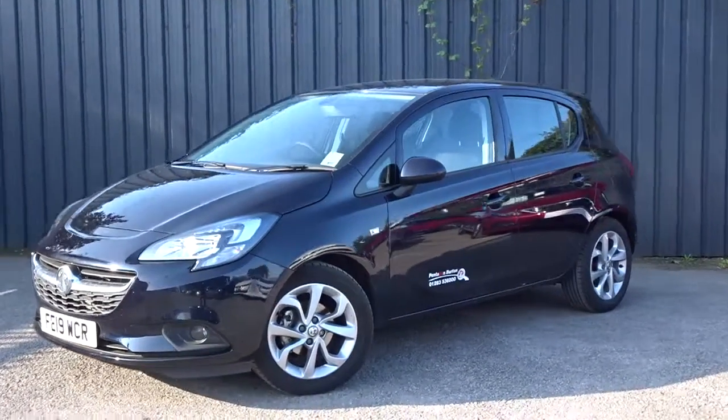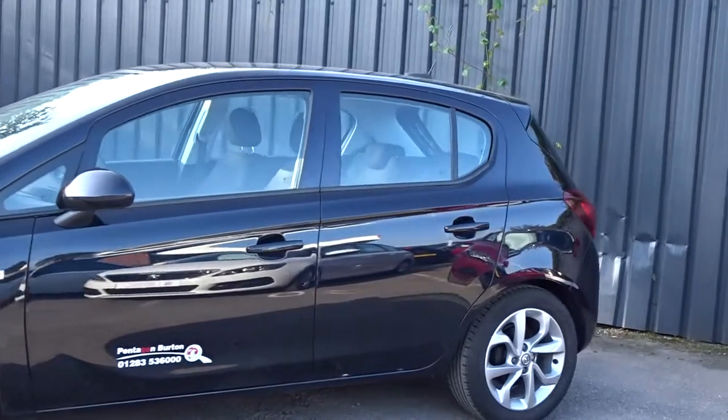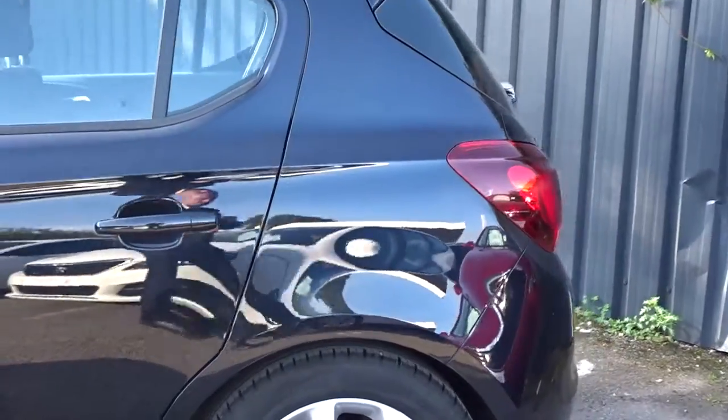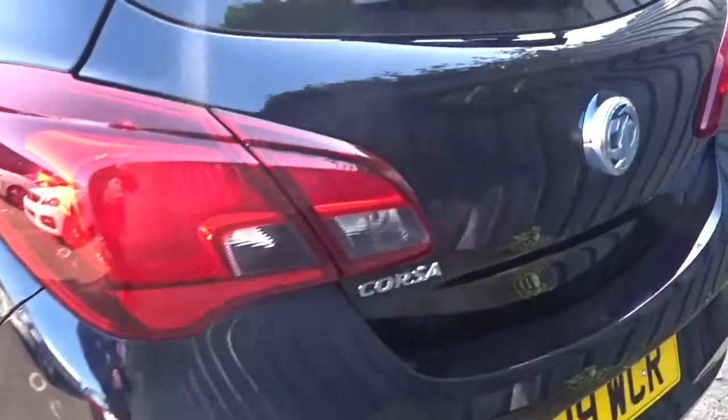Here today at Pentagon we have a really nice example of the Vauxhall Corsa Energy, powered by a 1.4-litre 16-valve petrol engine producing 75 PS. This five-door hatchback is finished in dark moon blue metallic with colour-coded door handles and door mirrors, and really smart 16-inch multi-spoke alloy wheels and plenty more besides.